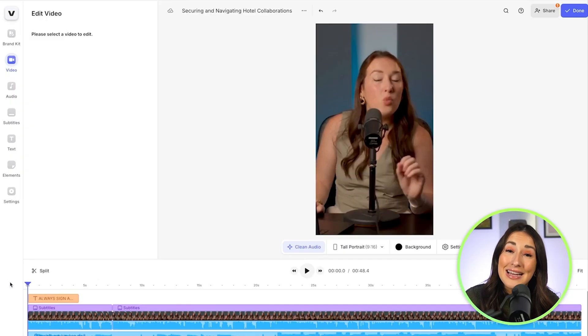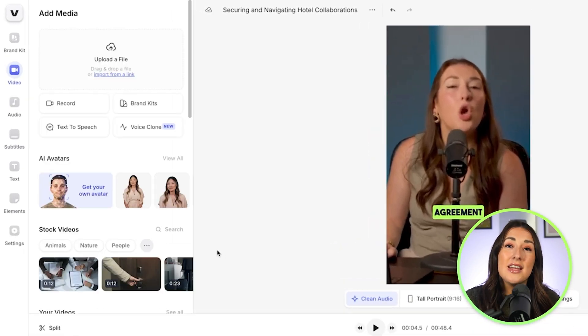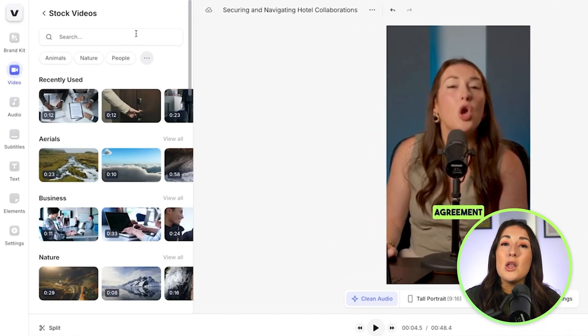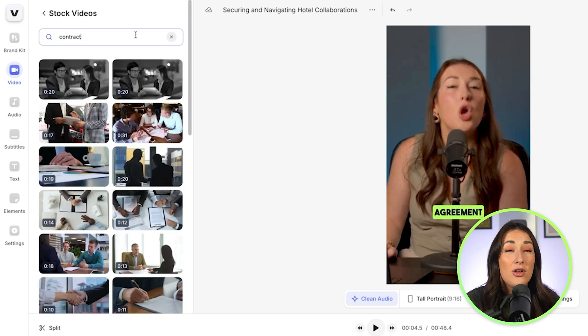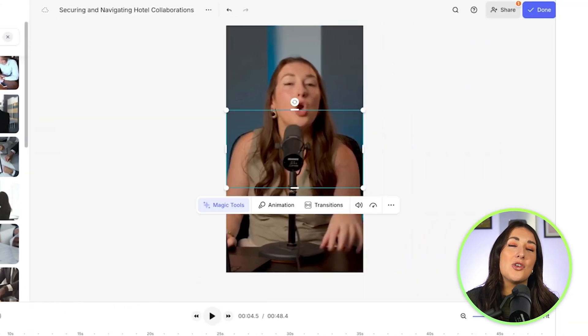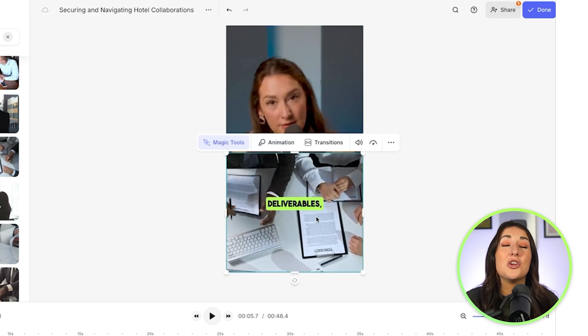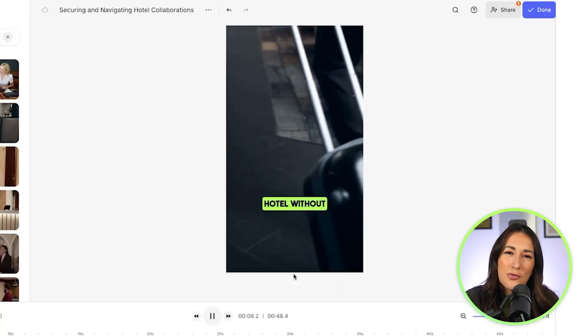In Veed's editor, place your playhead at the point you want your split screen to begin. Click media in the toolbar, then search under stock videos. You can type in any footage you need and you'll be given several options to choose from. All the stock footage and stock audio on Veed is entirely royalty free, so no issues with copyright strikes. Select a clip, then resize and reposition it on screen to create the split screen effect. Shorten the clip length by pushing it to the left. You can repeat this as many times as you like, or if you just want to add B-roll, scale it up to the full frame size.